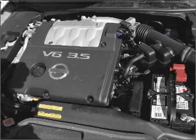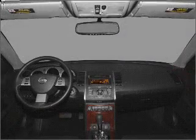Passenger airbag, side airbag, stability control. Call today to schedule a test drive.